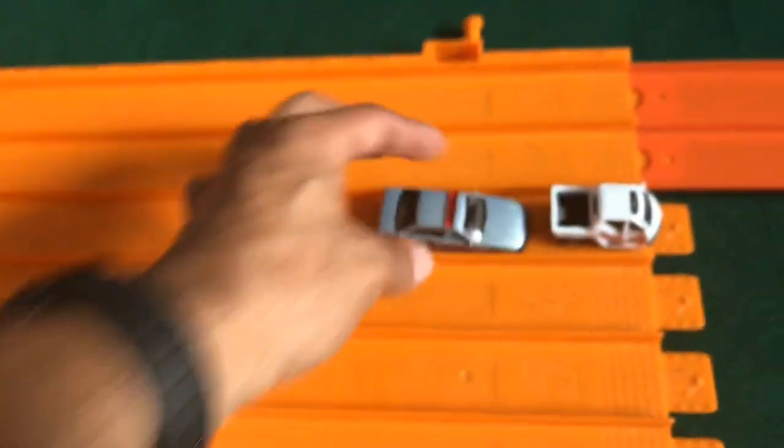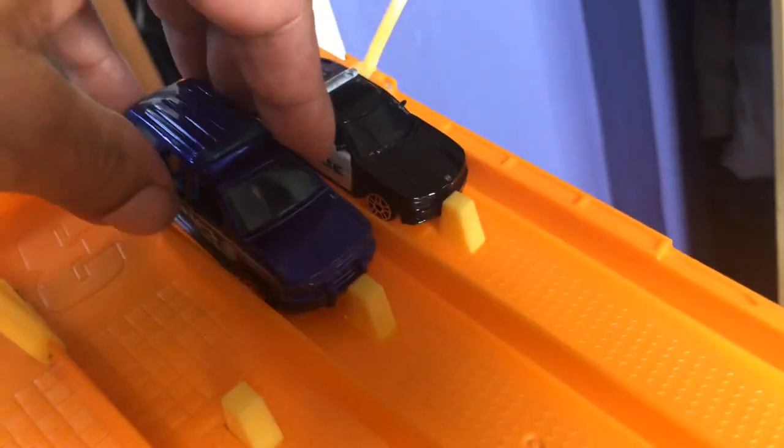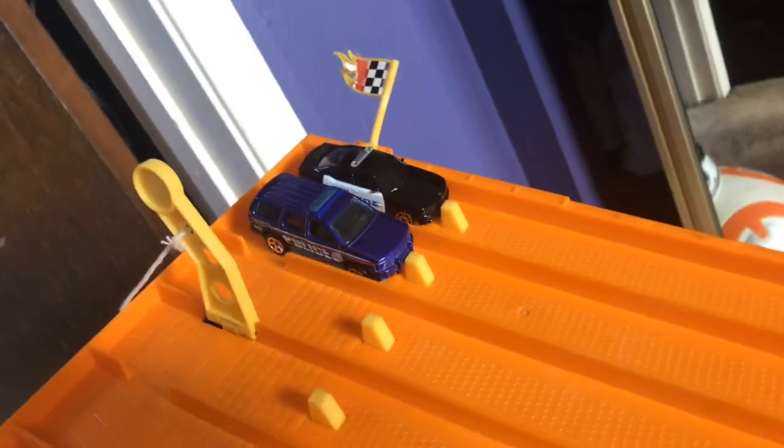Winner! Lane 2. Wow, pulled it out against the Mitsubishi Clips. All right, here we go — the next two. On your mark, get set, go.